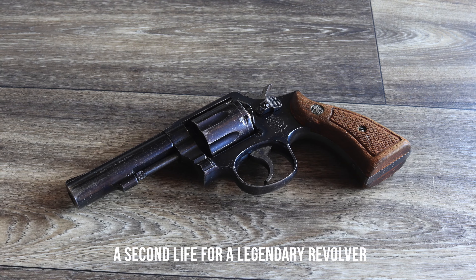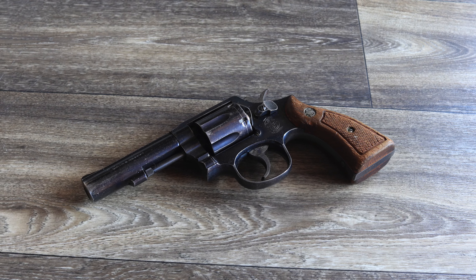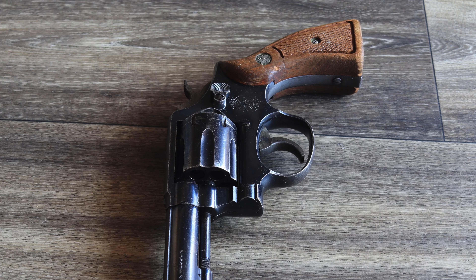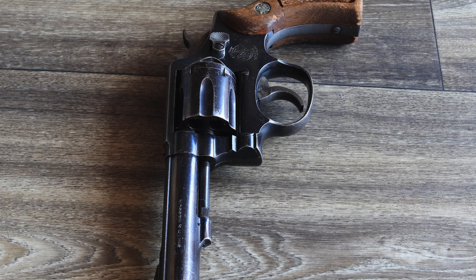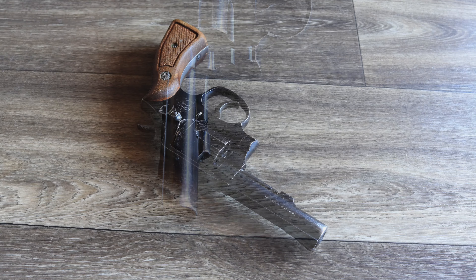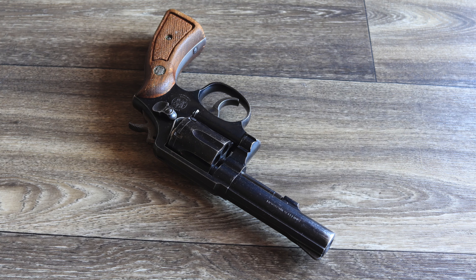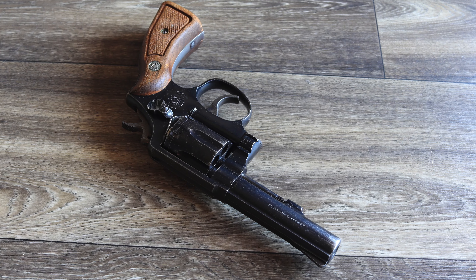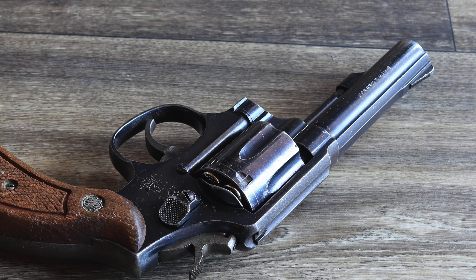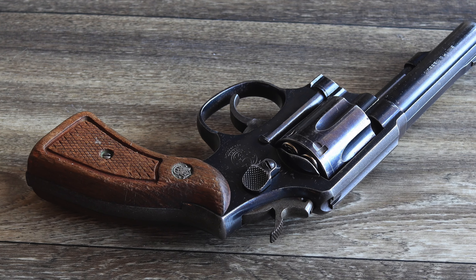Police trade-in Smith & Wesson Model 10 revolvers are more than just firearms — they are artifacts of a bygone era in law enforcement. Their affordability, reliability, and historical significance make them a valuable addition to any firearm collection or a practical option for those seeking a dependable revolver on a budget. As these revolvers move from duty holsters to civilian ownership, they bridge the gap between the past and present, ensuring that the legacy of the Model 10 continues to resonate with a new generation of enthusiasts and everyday users. Whether for history, utility, or nostalgia, a police trade-in Model 10 offers far more than meets the eye.